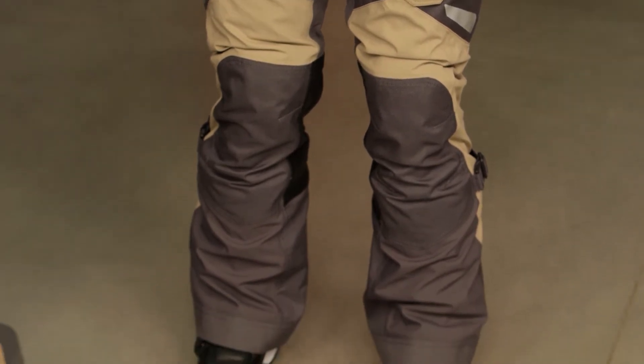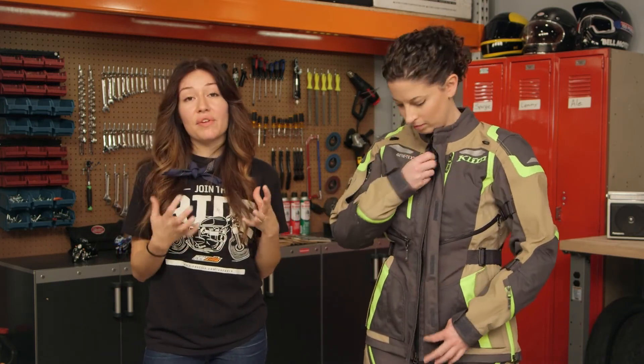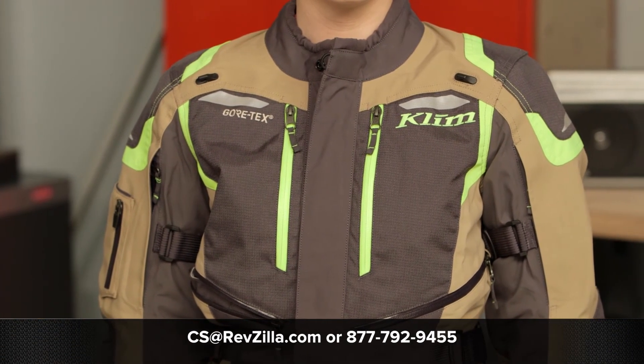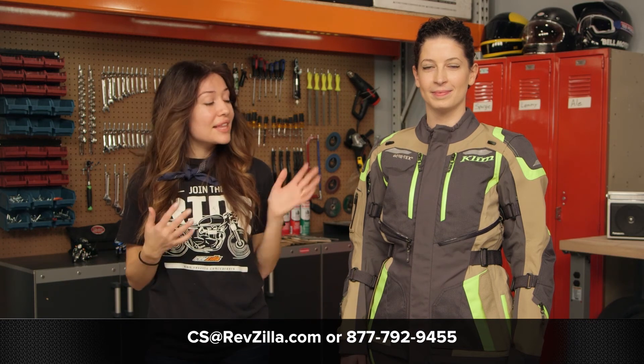All in all, a really solid option from Clim. I love that they have female designers making gear for women to ride, and I love that we finally have a top-notch option in the ADV category. If you want to see what other women who ride have to say about the Artemis jacket and pants, click the info button on desktop or mobile and see their reviews at RevZilla.com. To speak to one of our Lady Gear Geeks, call 877-792-9455 or email cs@RevZilla.com. Thanks for taking a look at the Clim Artemis women's jacket and pants. I'm Alessandra — I'll see you on the road.